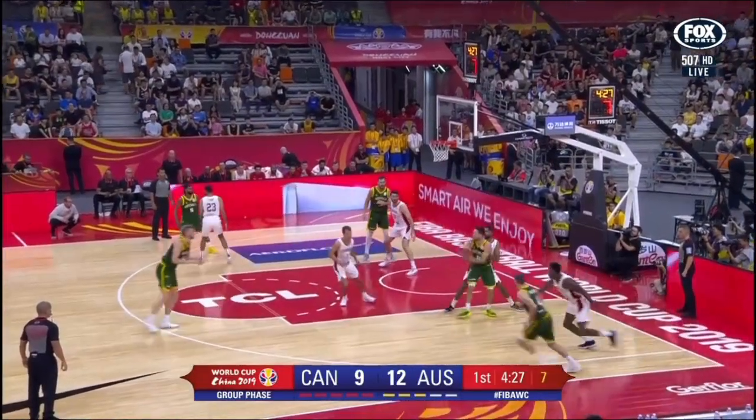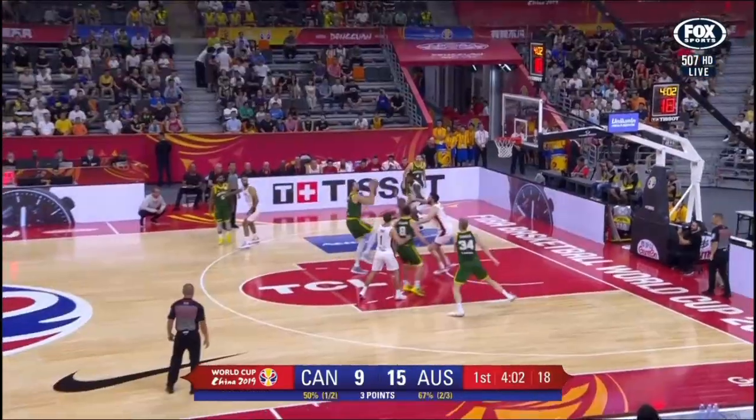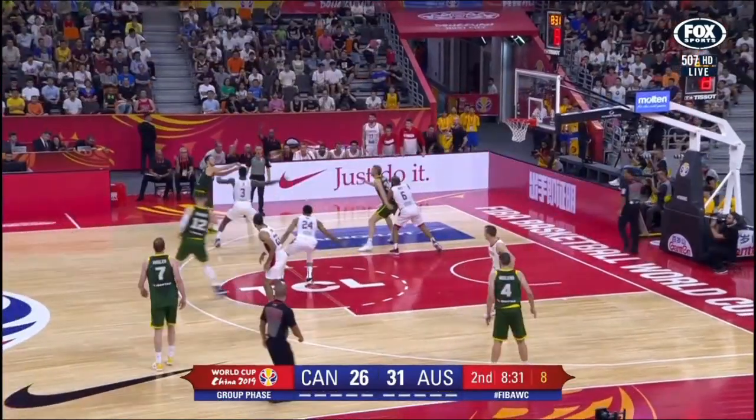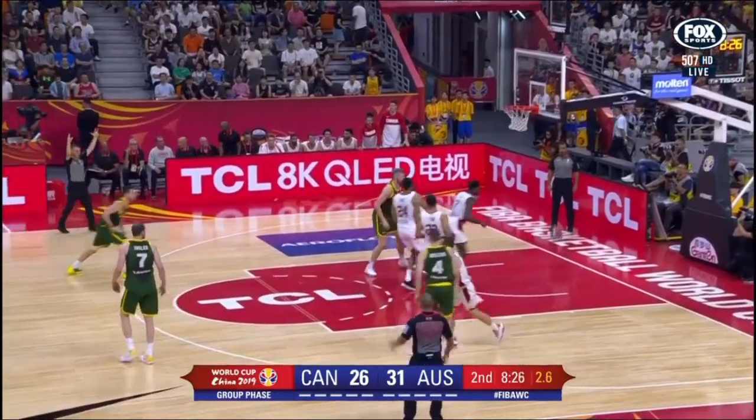Here's Dellavedova. Landale goes for the three and knocks it — here as Bogut just floats one up. It doesn't go. Dellavedova. Landale. Dellavedova for three — gets it.